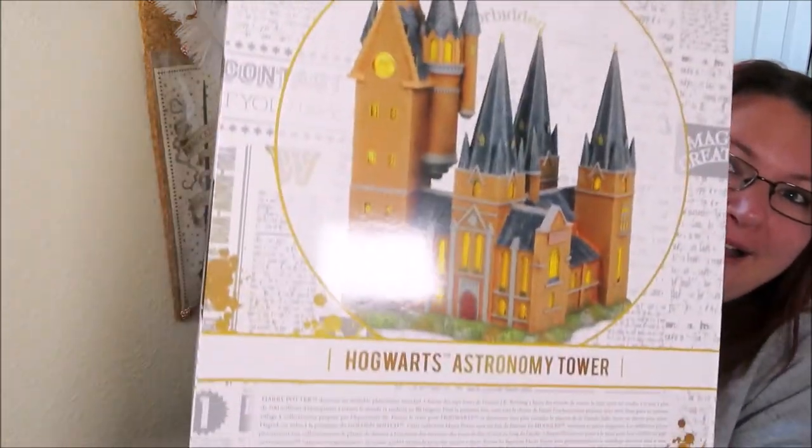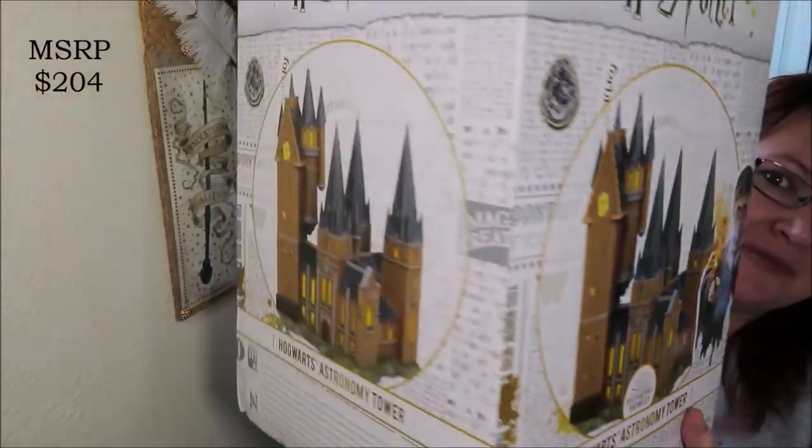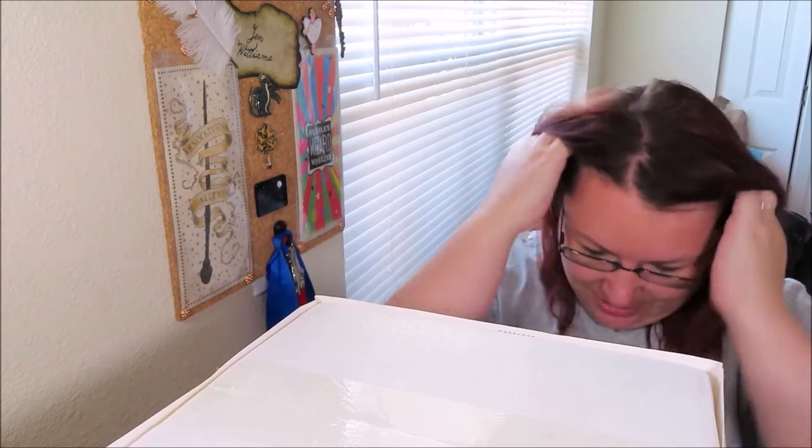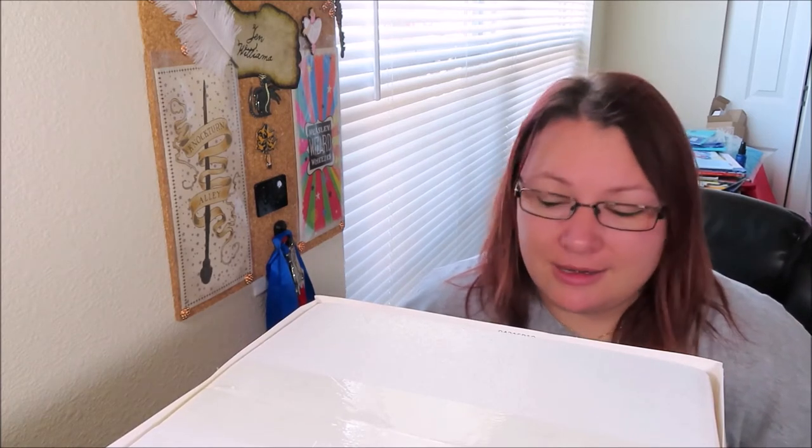I have the Hogwarts Astronomy Tower, which I'm really excited about. This completes my Hogwarts castle set, so I have all of Hogwarts. I figured - why not put up your Christmas village early because it's Harry Potter? You could put it up as early as October and enjoy it for months. The astronomy tower can be paired with the Great Hall tower and the gallery pieces.